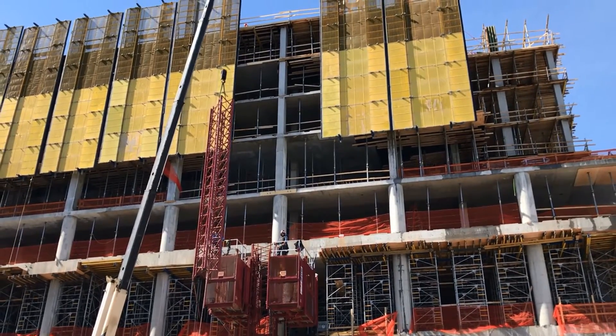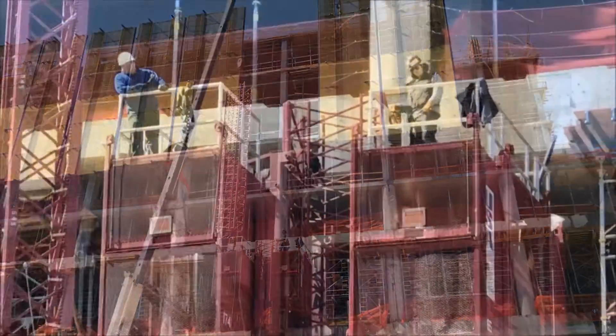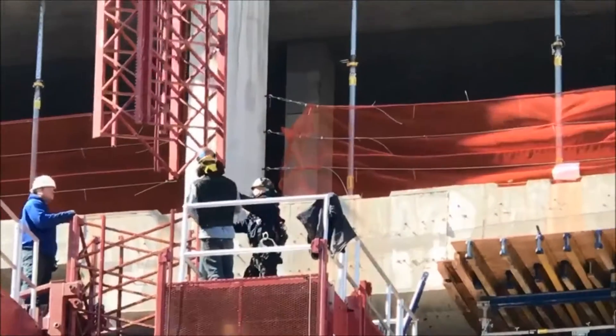It's March 22nd here at the New Brunswick Performing Arts Center. As you can see, our hoist is being installed right now. It should be operational within a week. We're going to build a loading platform.